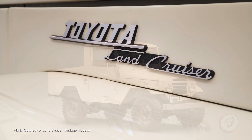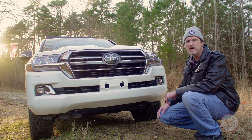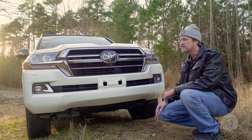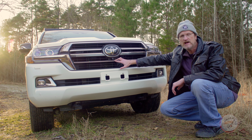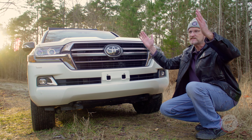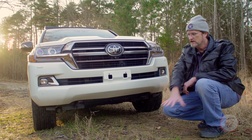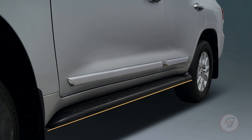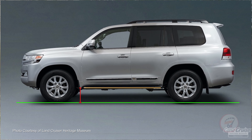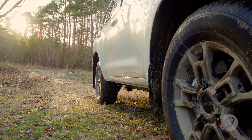Other nice features on the Heritage Edition include a blacked-out grille and blacked-out headlight surround for a retro-inspired look, taking it back to the early Land Cruisers. There's a camera just beneath the Toyota emblem that helps on the trail when you're looking up at the sky going uphill and can't see in front of the vehicle. And importantly for off-roading, the running boards are deleted from the lower side of the Heritage Edition, giving you more off-road clearance and a better breakover angle on the trail.